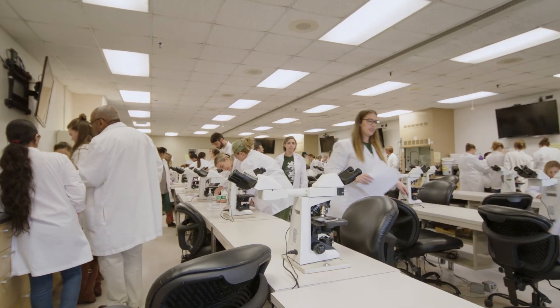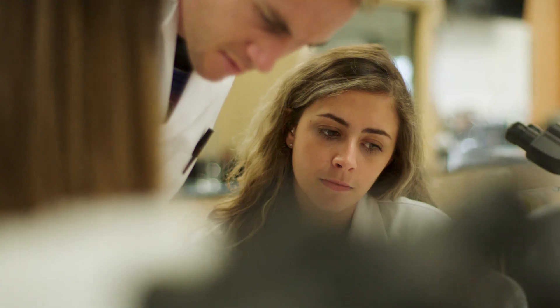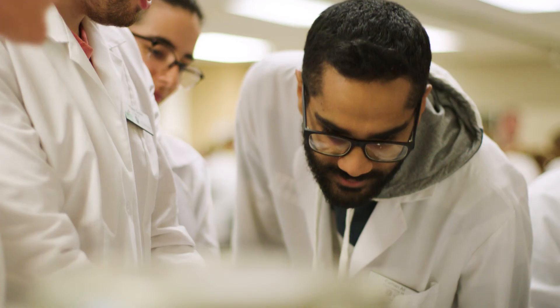My favorite thing about veterinary school so far has been the collaboration with my classmates. I've learned a lot of different things from a lot of different perspectives that I wouldn't have normally. Some people might say veterinary school is very difficult, and it is, but the nice thing at MSU CVM is that there's so much support. It might be a scary transition from undergrad to professional school, but everyone here wants you to succeed.